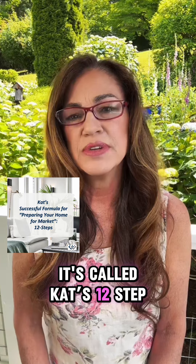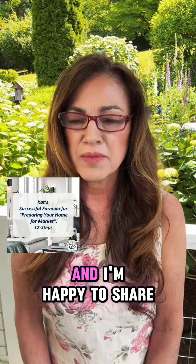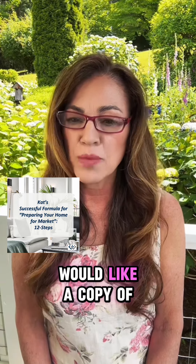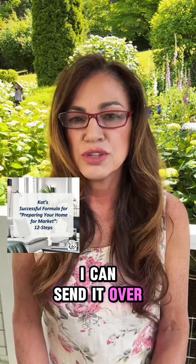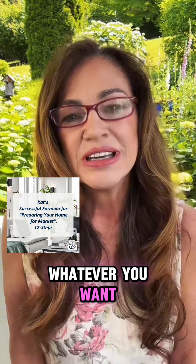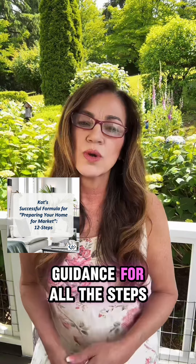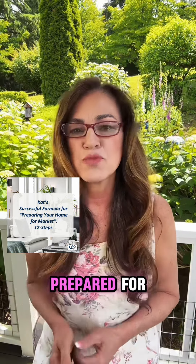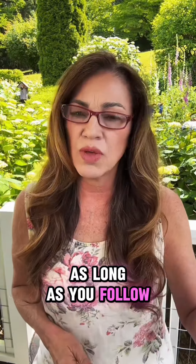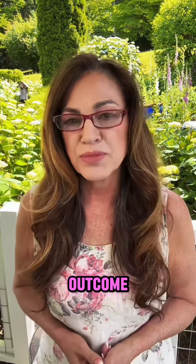I do, Dan. I have — it's called Cat's 12 Step Guide to Preparing Your Home for Market. I'm happy to share that with anybody that would like a copy of it. I can send it over to you in a little booklet or a PDF format, whatever you want. It's a little online guide that you can take a look at. It gives you guidance for all the steps to get your house prepared for market properly. As long as you follow the steps fairly closely, you're going to have a good outcome.